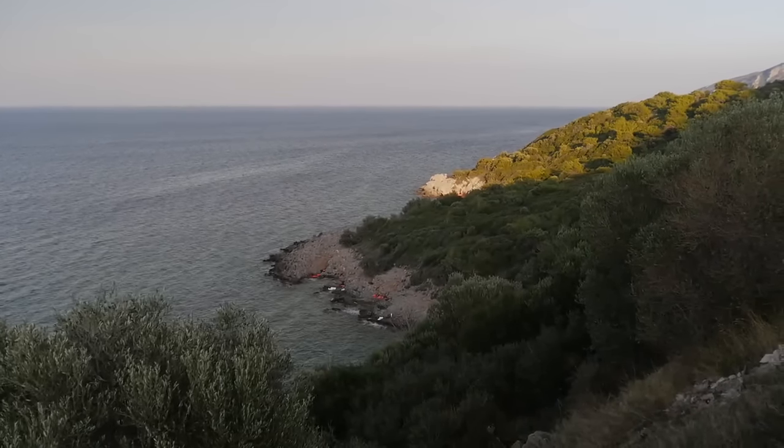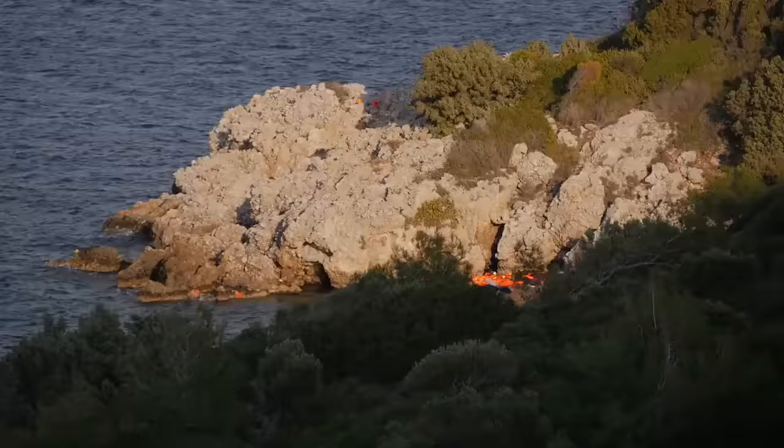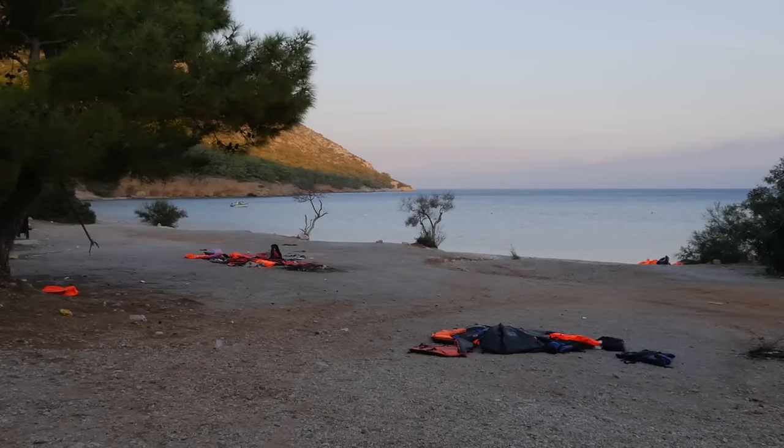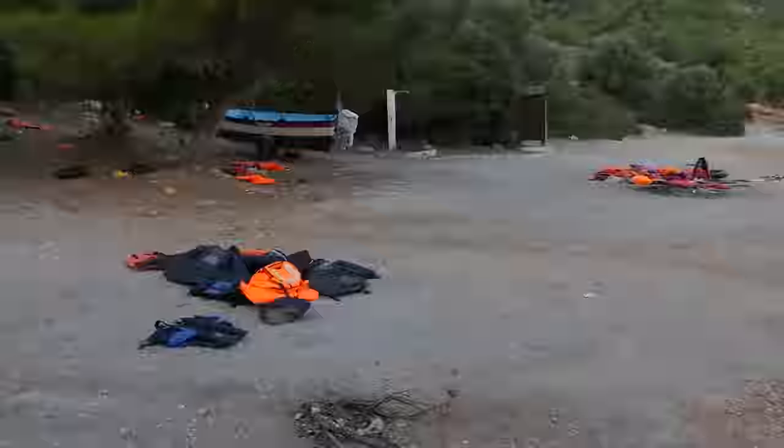The north and east shores of Samos are littered with splashes of orange. These are the life jackets refugees leave when they land on the island after a grueling crossing in total darkness that takes several hours.